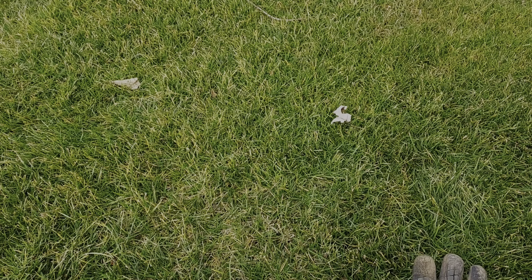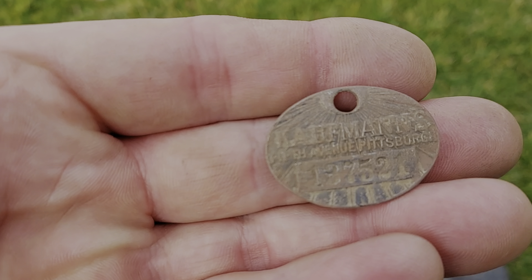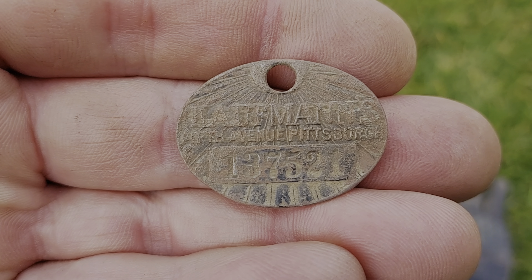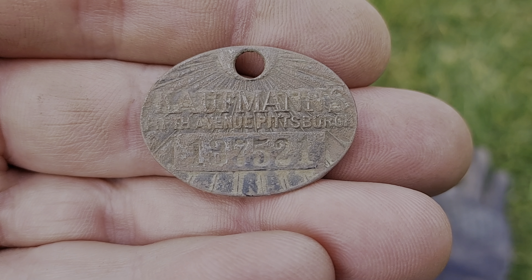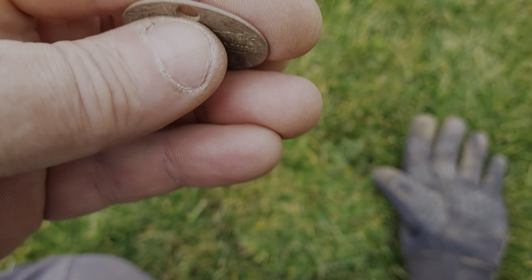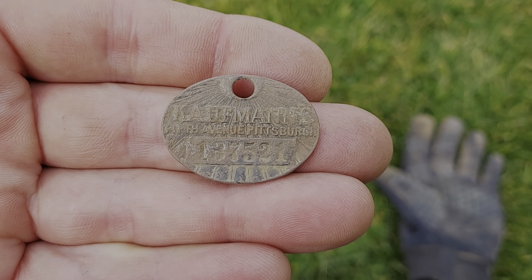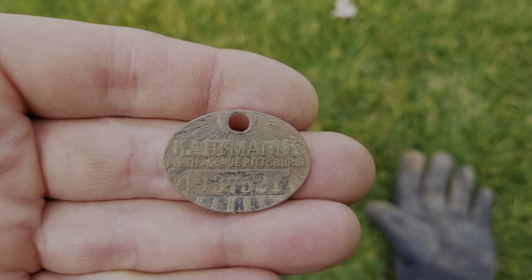Right next to where I dug that big pin, I got this really cool tag which says 'Kaufman's, Fifth Avenue, Pittsburgh,' with a number across it. I don't know what that was for — never found one like that before. The back is plain and it's pretty thick. A pretty cool relic.